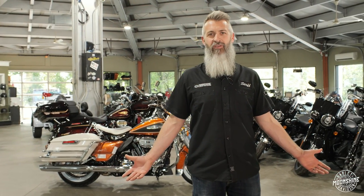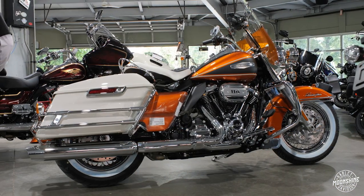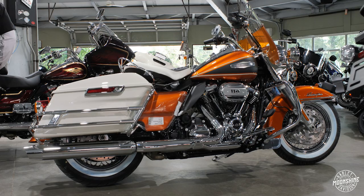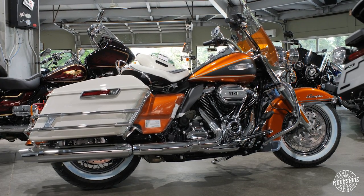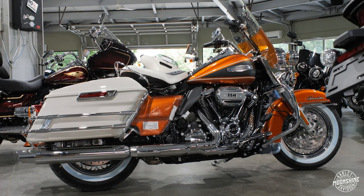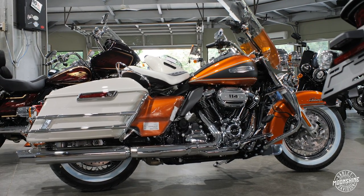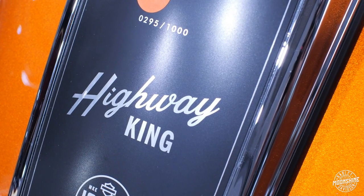And then behind me — I'm an orange guy — Harley-Davidson's orange and black — we have the Highway King. The 2023 Highway King. They're making 1,750 of these: 750 in Hi-Fi Magenta and Birch White, and 1,000 in Hi-Fi Orange and Birch White. This one right behind me is number 295 of 1,000.